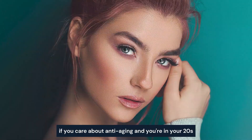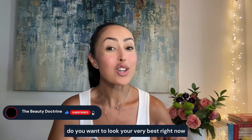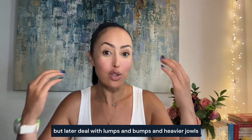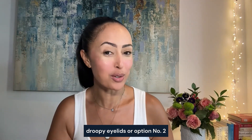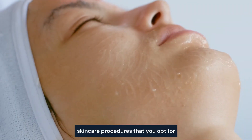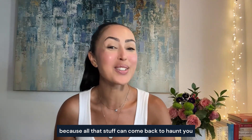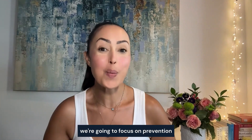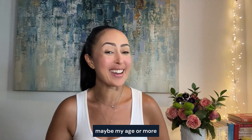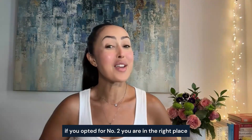If you care about anti-aging and you're in your 20s, 30s, or 40s, you have a choice to make right now. Do you want to look your very best right now but later deal with lumps, bumps, heavier jowls, and droopy eyelids? Or option two: you make good choices about preventative measures, skincare, and procedures, so that when you're much older you actually get compliments and look 20 years younger.